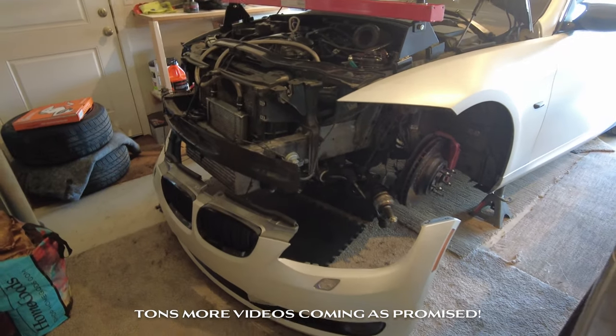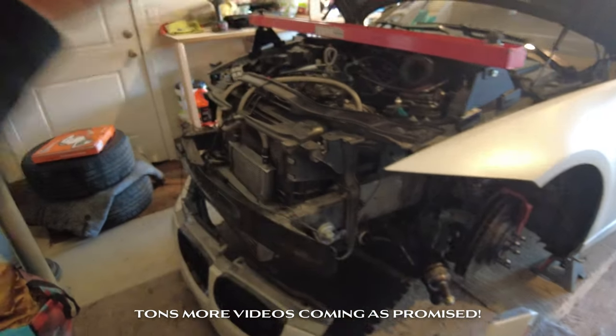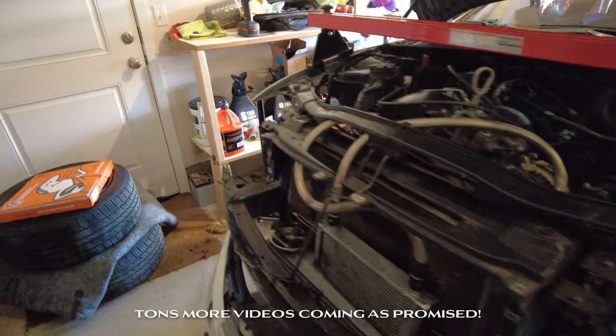I told you guys I was going to start working on it, and I am. I ended up lifting up the car — it's going to get the subframe drop. Waiting on some parts right now, just wanted to make sure the car was running perfect for the upgraded turbos that it does have. I'm going to get the car retuned and hopefully make north of 500, maybe low 500s.